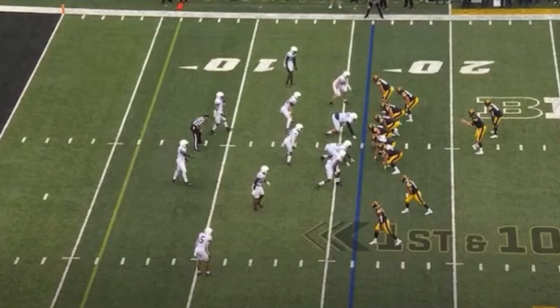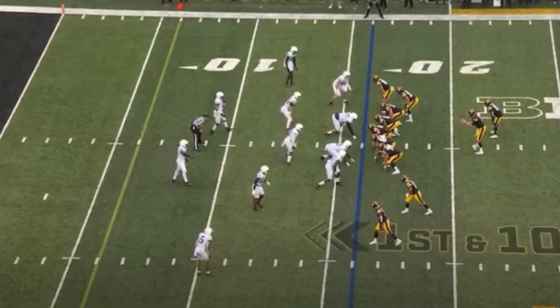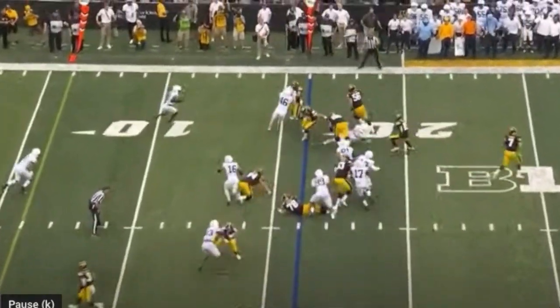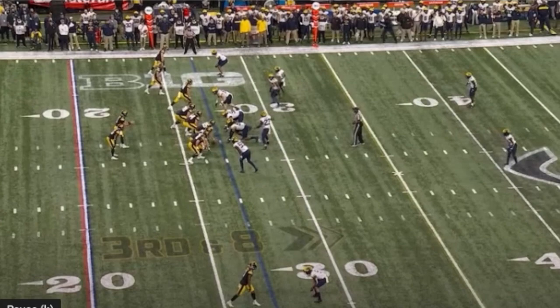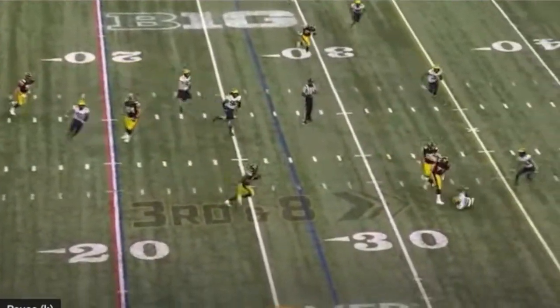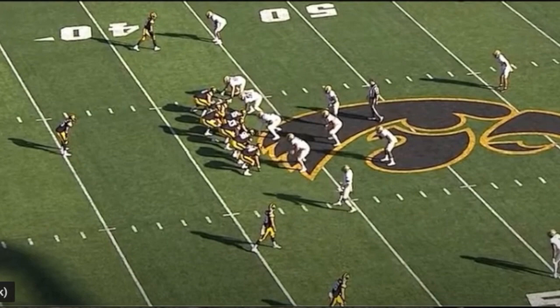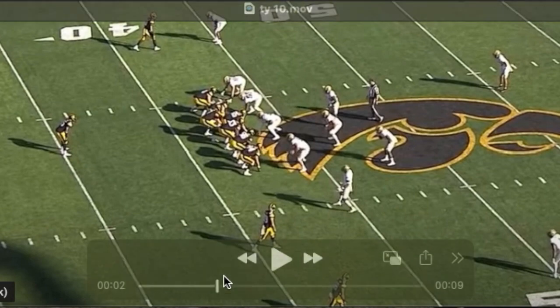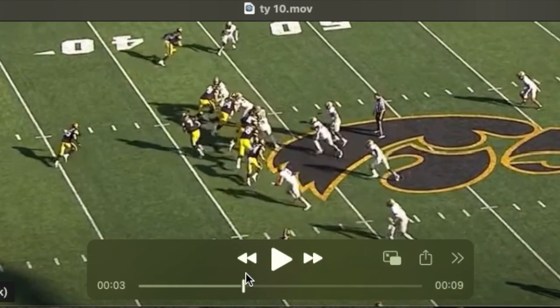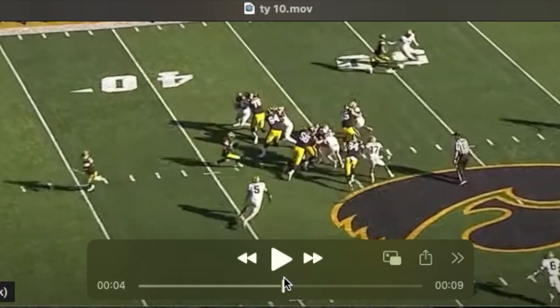He's very athletic and he's going to look good in space — on pulls, coming over to get a three-tech when the Ravens pull their guard, and on screen plays. On third down screens he really looks great in space, makes multiple blocks on a single play, and moves almost like a skilled position player. I'm pretty certain the Ravens are going to adjust their run game to feature more outside zone and more zone in general. He does a good job easily reaching and out-leveraging the nose and getting to the second-level block.